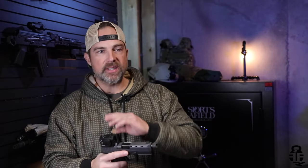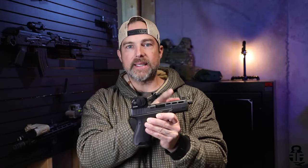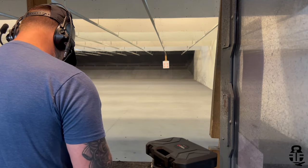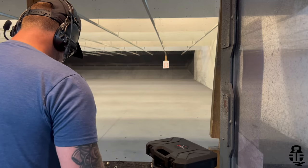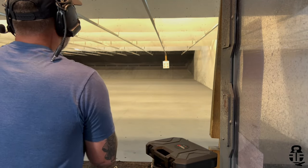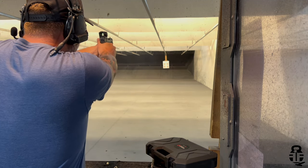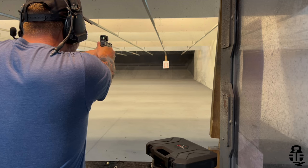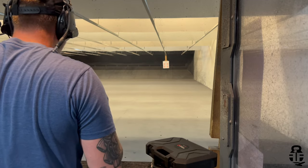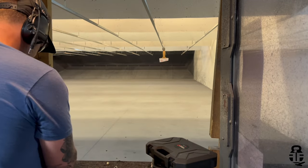I also took this out to 25 yards using the PSA Dagger I've been using as a test bed for different red dots. The combination was surprisingly accurate — shooting offhand with no rest, I was getting roughly an inch-and-a-half grouping at 25 yards. I was pretty impressed with how that worked out.